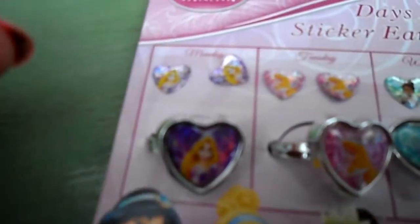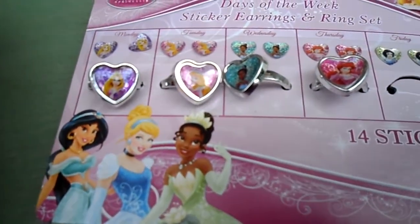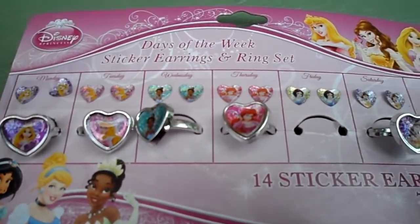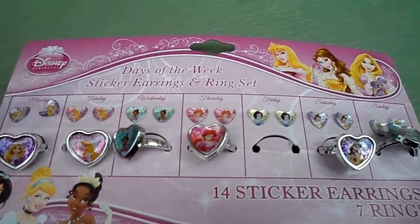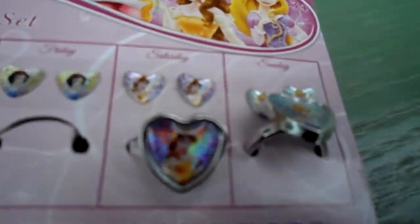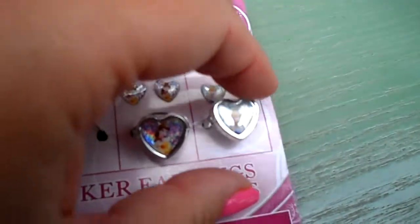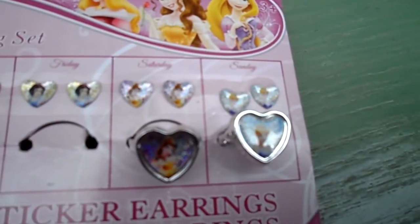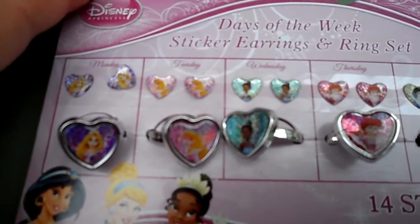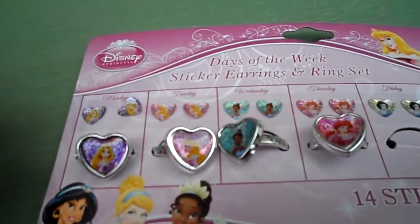Each one has a corresponding Disney princess. Some of these I don't actually know, so perhaps you can let me know in the comments below. I know Ariel there, and that's Belle. That one looks like it could be Cinderella — is Tuesday Cinderella? Please let me know in the comments below.